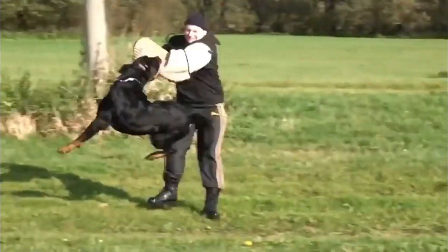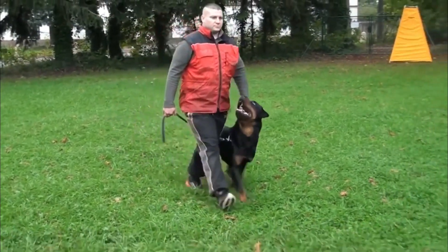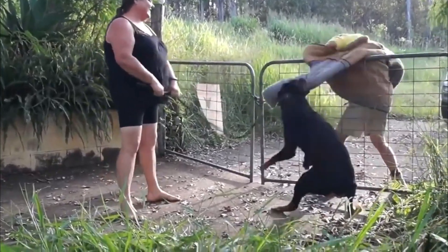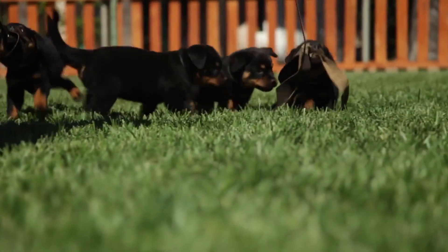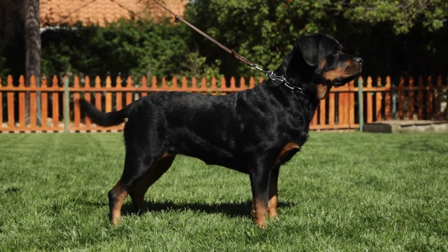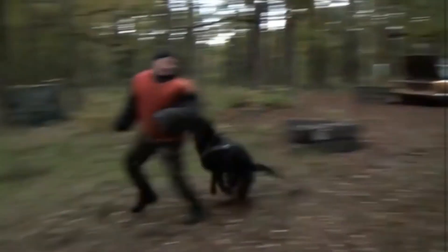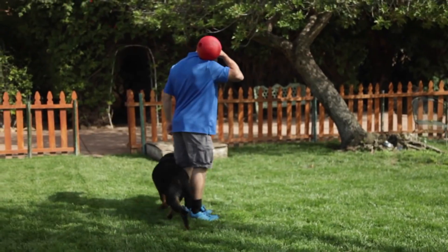Rottweilers are good-natured and kind, with a natural appearance. They should be obedient and eager to work. The Rottweiler is not an aggressive dog — it will defend itself in a temperate way to protect its family and territory, but will not attack unprovoked. However, all dogs have the potential to bite if provoked, so it is important to always be aware of a Rottweiler's body language and to never leave a child unsupervised with one. The temperament of the Rottweiler is calm and confident, with a wait-and-see attitude towards influences in its environment. Male Rottweilers are more confident than females, possibly due to increased socialization or training.